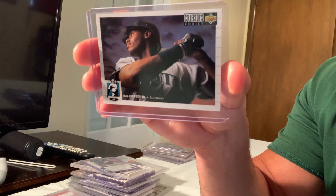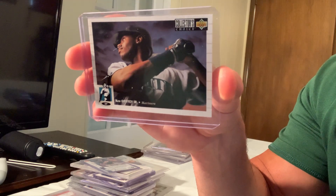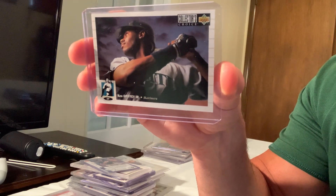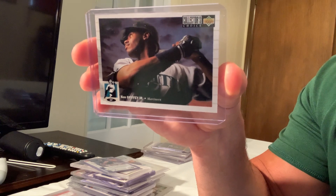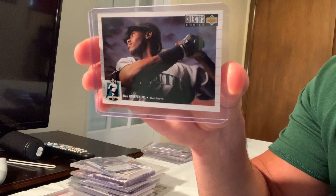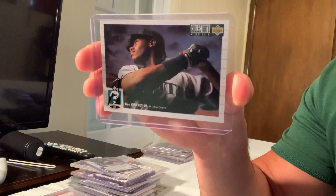Here's another signature card — the 1994 Collector's Choice silver signature Ken Griffey Jr., card number 119, sold for $200 on eBay.